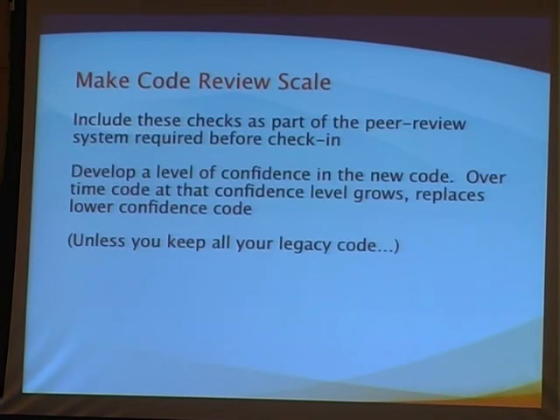Before you can check in, code has to be peer reviewed through this code review process, so you can develop confidence at least for new code. The old code is potentially mitigated by other mechanisms like additional input validation. Over time, the legacy code gets replaced with new code, or potentially gets eliminated as part of an attack sequence reduction plan.